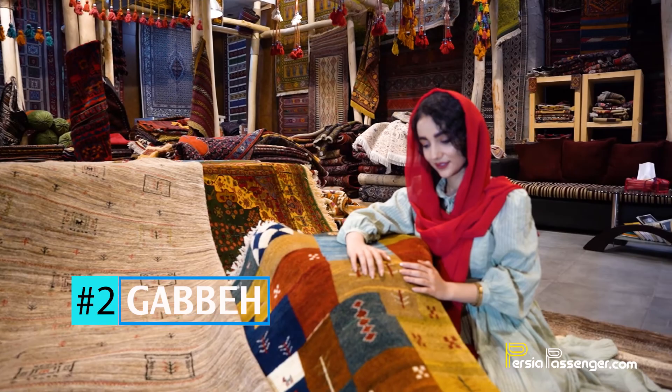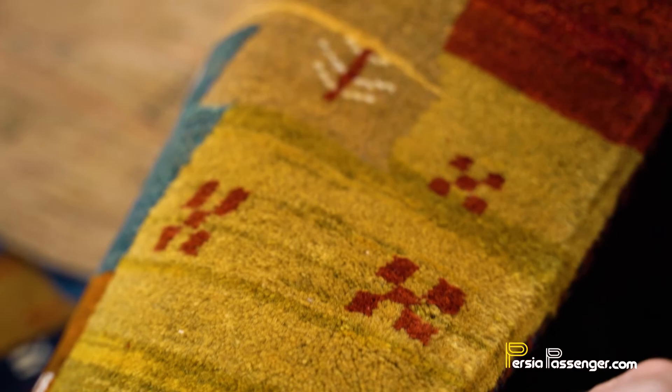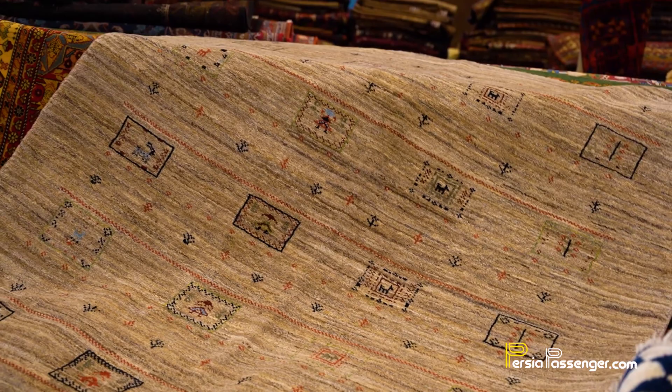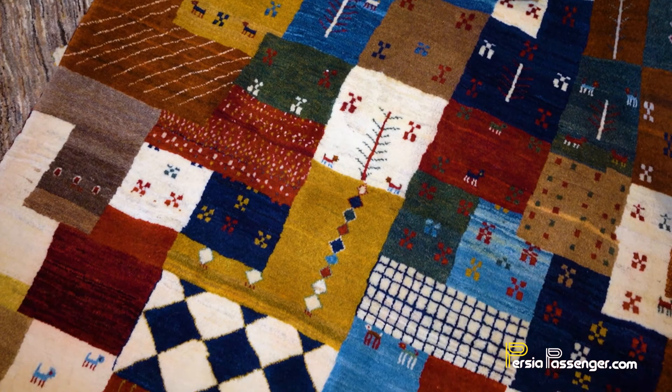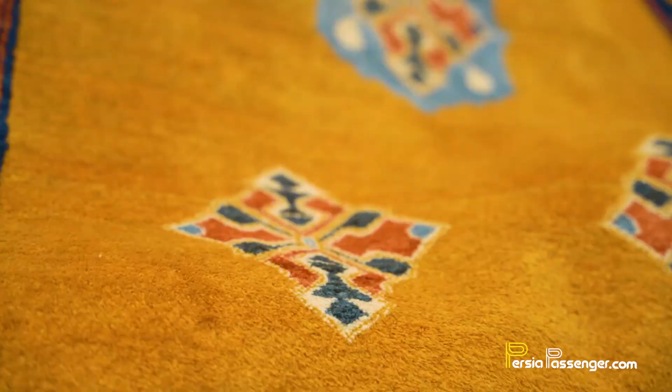Number two: Gabbé. A Gabbé is a simpler form of Persian rug, traditionally woven by nomads for their own use, with the pile left much longer than normal rugs. These rugs have a simple pattern, often using geometric and stylized human, animal and plant forms. With their simple design elements, they are perfectly suited for modern interiors.